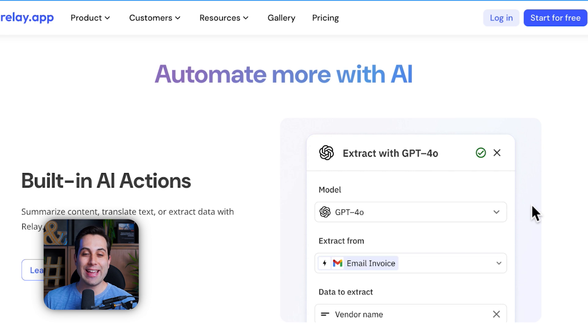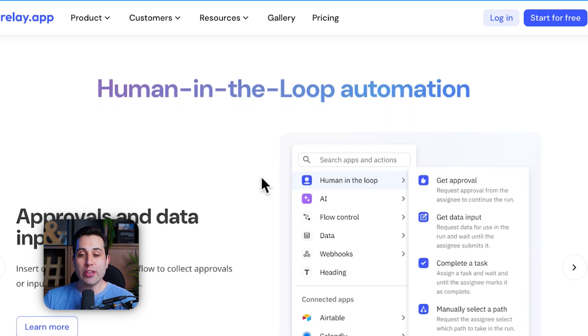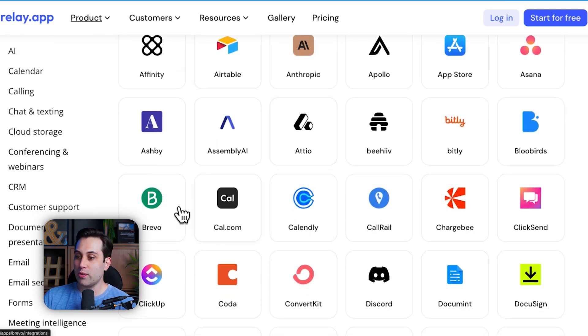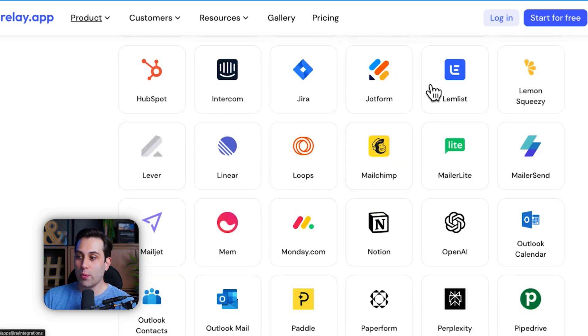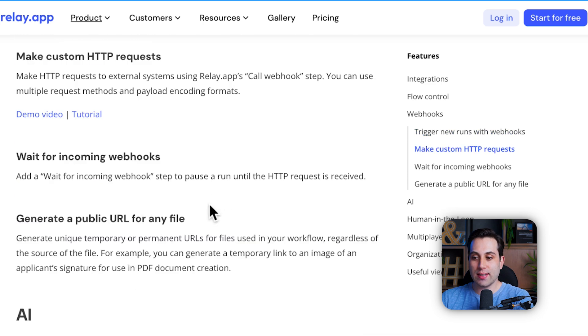You can also explore AI and integrate AI models into your automations — for instance, you can use OpenAI's API and use ChatGPT inside a step of your automation. There is also a very nice feature called Human in the Loop — we created a video specifically about that topic on the channel, so we'll link it down below. Out of the box, Relay also provides a bunch of integrations: Airtable, Brevo, ClickUp, Coda, ConvertKit, Discord, and many more services. You don't have to set up the APIs from scratch — you can use the built-in integrations. Relay also offers webhooks, custom HTTP requests, and more.